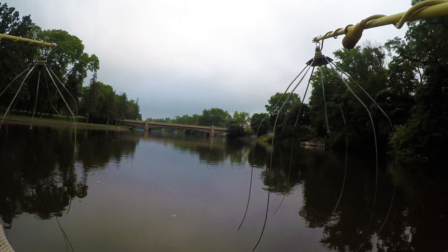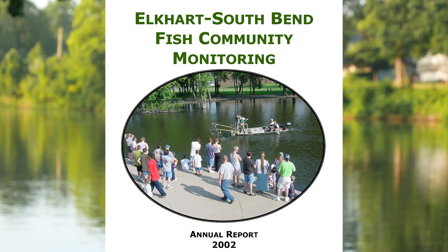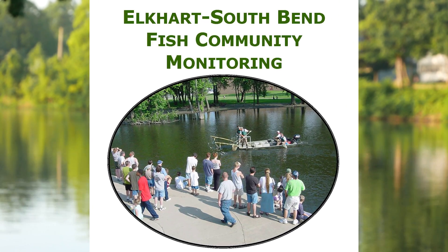We hired our first aquatic biologist in 1997. The first summer of monitoring was in 1998. South Bend then joined us in 2001. We had done years worth of microbiological and chemical analysis of the river and we had years worth of data.